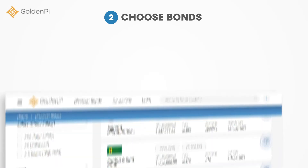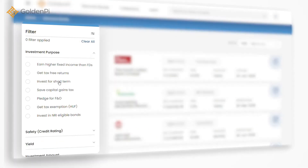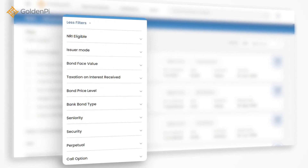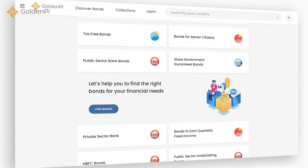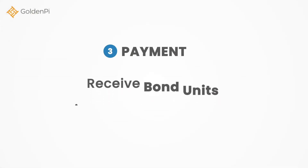Second, choose bonds. GoldenPi brings you a rich collection of bonds on the Discover page, where you can browse and filter bonds to make your selection. Alternatively, you can go to the Collection page and choose a category that matches your requirements.